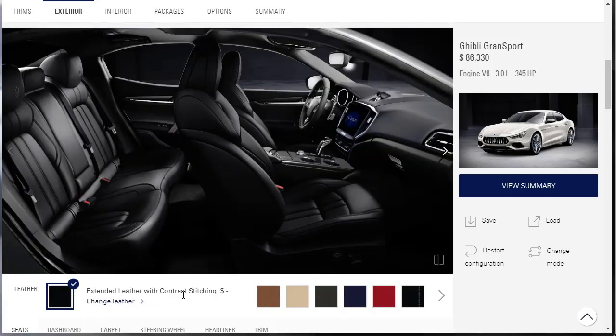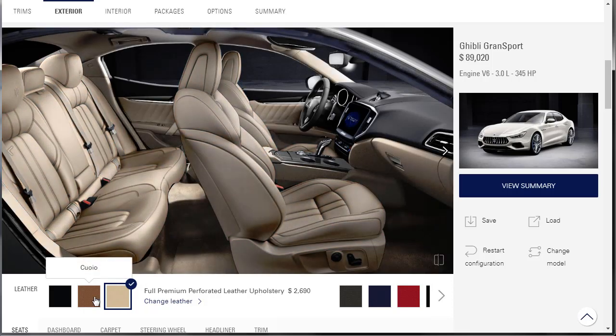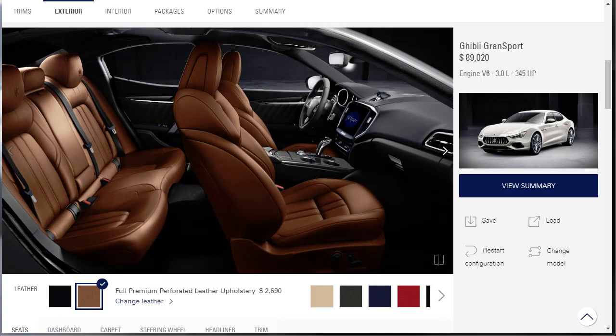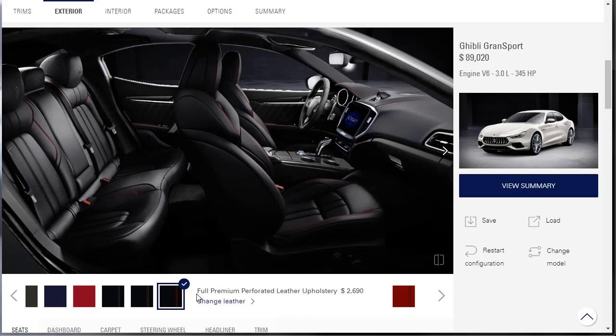Let's move on to some interior color choices. This is the standard extended leather with contrast stitching. Over here we've got some other colors. This is the full premium perforated leather upholstery — that's pretty nice. Here's a red leather — that looks pretty nice, red leather is not bad. The full premium perforated leather upholstery is $2,690.